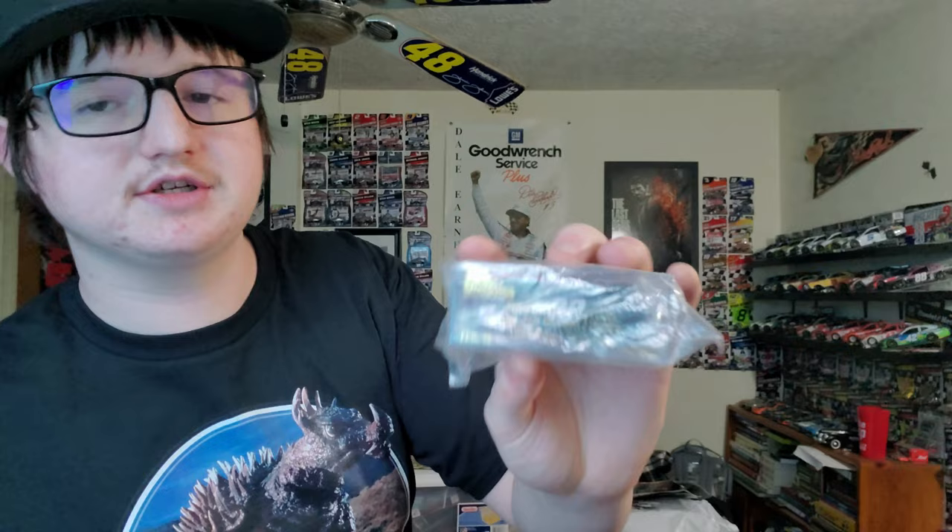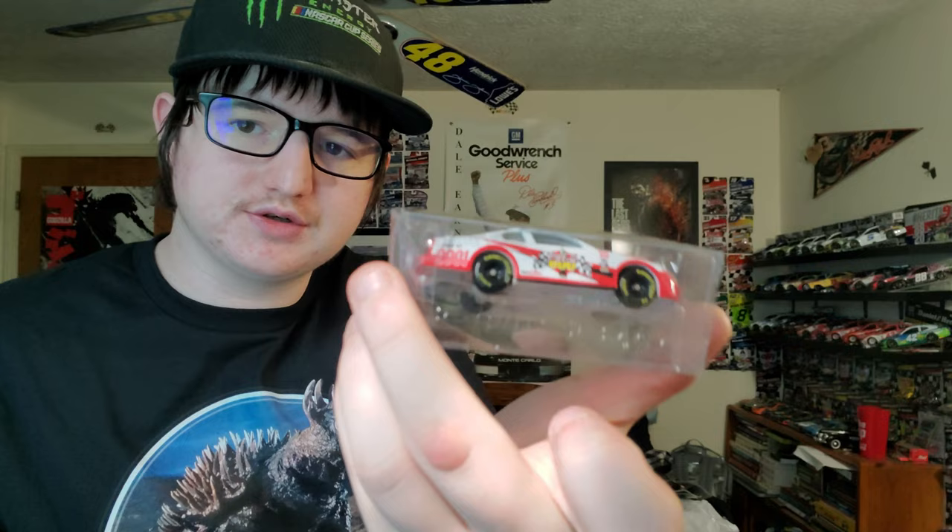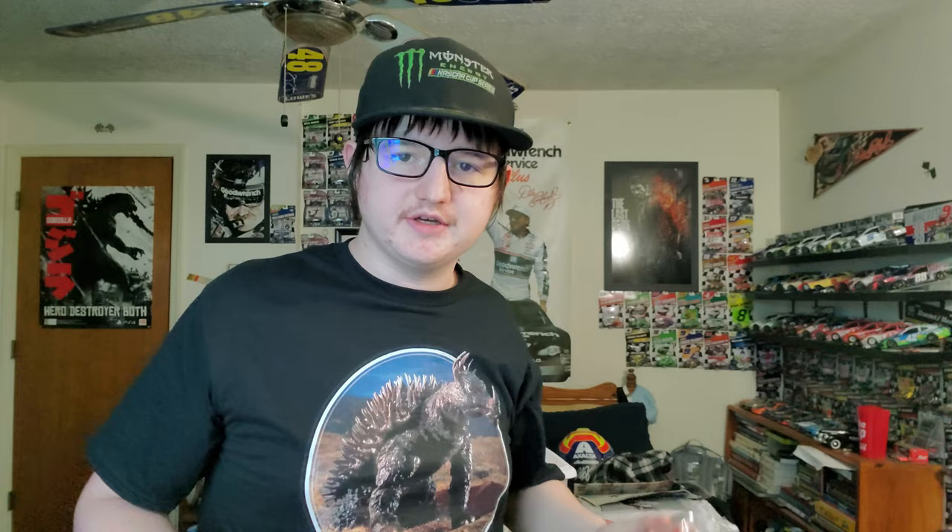This is a first production 1999 Jeff Burton car, one of 1,000. This is a 2001 Coca-Cola 600 program car — the first year, the year we lost Dale Sr.